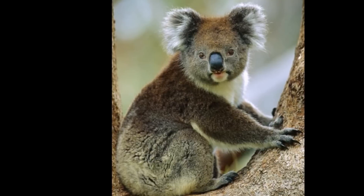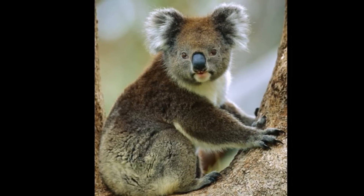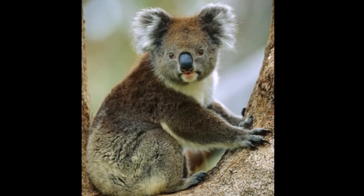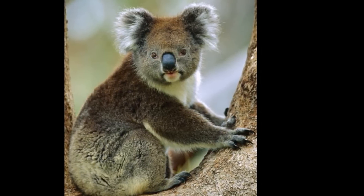Like all marsupials, koalas have pouches for their young. But a koala pouch is different from a kangaroo pouch. A kangaroo pouch opens upward, while a koala pouch opens to the rear.